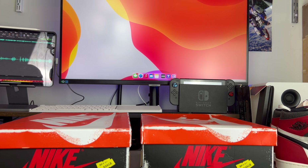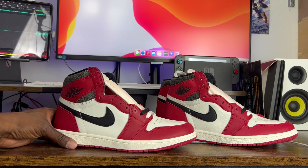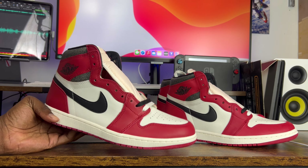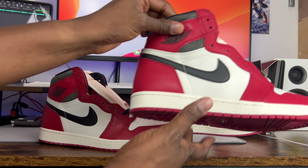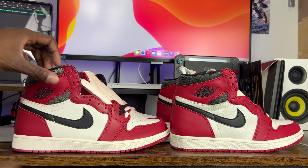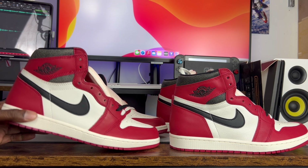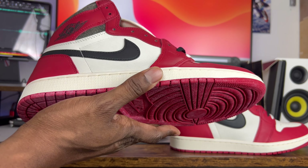With that said, let's get into the shoes and see what our typical legit checking finders come out to. On my left we have my authentic pair, and on my right we have the rep. Just having them side by side like this, I want you guys to write in the comments right now — tell me what you think is different and what makes the rep stand out when you compare it to the authentic pair.